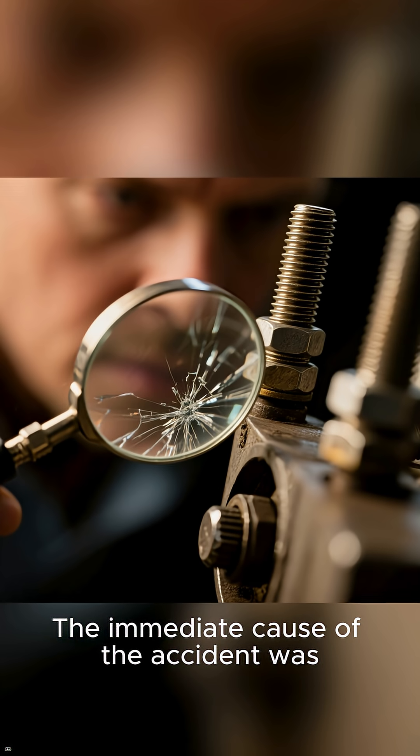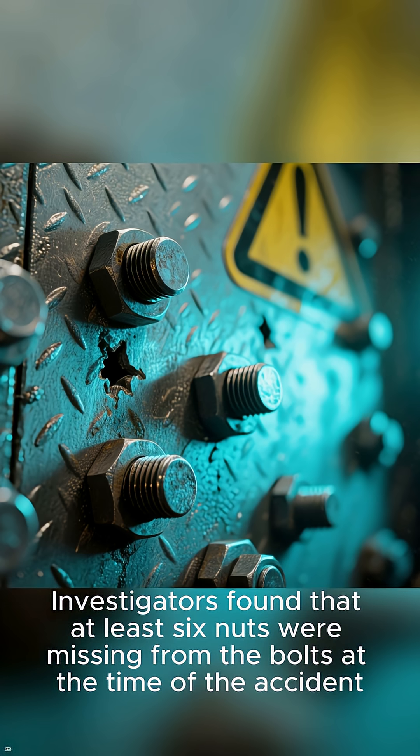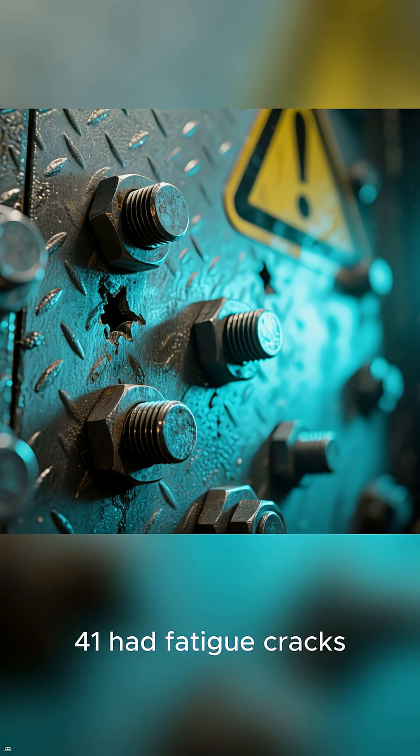The immediate cause of the accident was determined to be turbine vibrations that led to fatigue damage of the mounting bolts securing turbine 2 to the foundation. Investigators found that at least six nuts were missing from the bolts at the time of the accident, and of 49 recovered bolts, 41 had fatigue cracks.